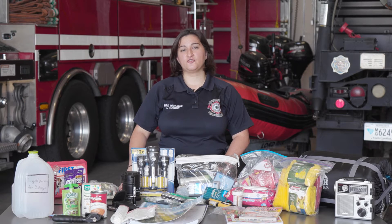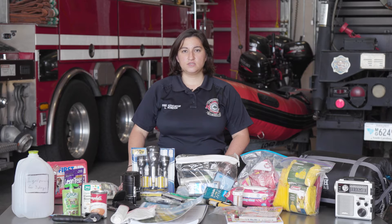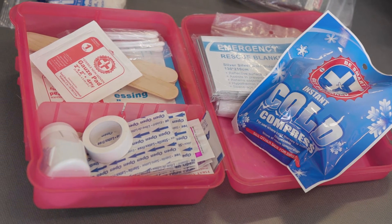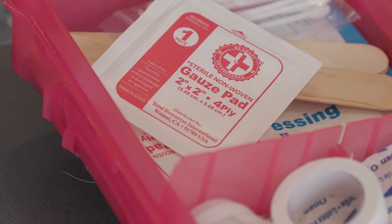If injuries occur, having a first aid kit is important. First aid kits can be very basic — you can buy them from stores or you can create your own. Items in your first aid kit can include bandages, wraps, thermal blankets, and cold and hot packs.